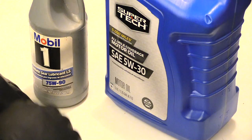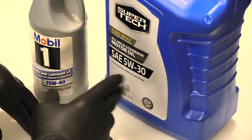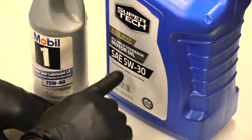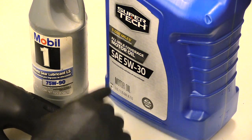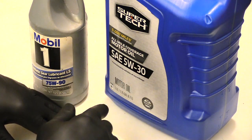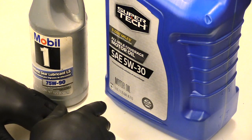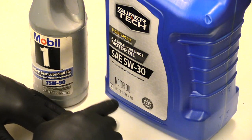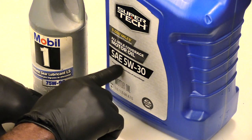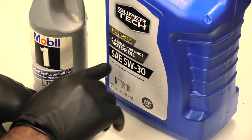I want to make this video for those of you who may have constantly bought oil but really don't understand what the numbers on the oil actually mean. You may accidentally put the wrong type of oil inside of your vehicle, and in some cases that can cause problems. So what you want to understand is what these actual numbers mean — this just stands for a standard automotive engineer who has basically formulated this oil for vehicles.